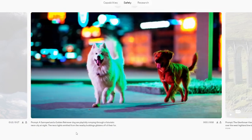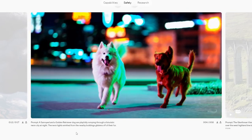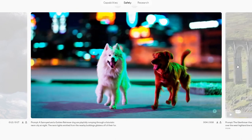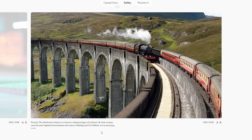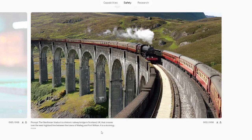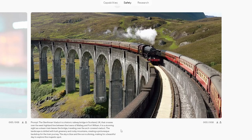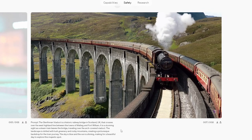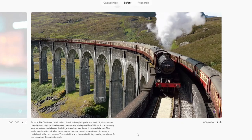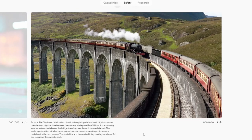Some doggos playfully romping through a futuristic neon city at night. This one looks very believable — it looks really good, very neon. And finally: the Glenfinnan Viaduct, a historic railway bridge in Scotland, UK that crosses over the West Highland Line between the towns of Mallaig and Fort William. It is a stunning sight as a steam train leaves the bridge traveling over the arch-covered viaduct. I think it's good — a nice still shot with motion, and it looks pretty good.